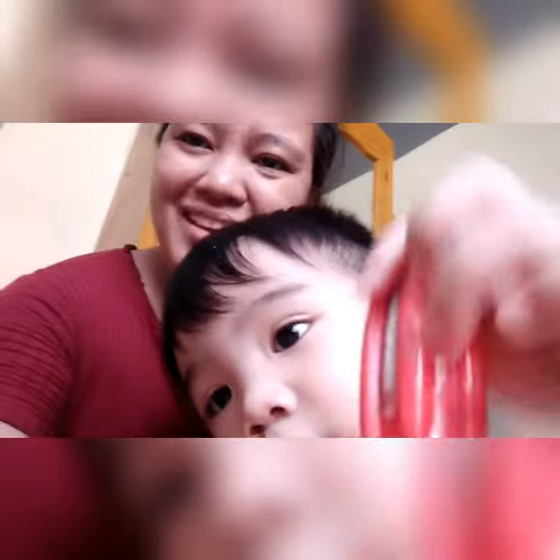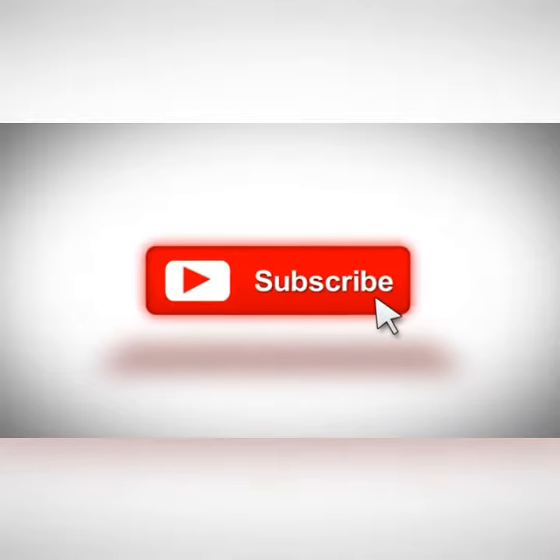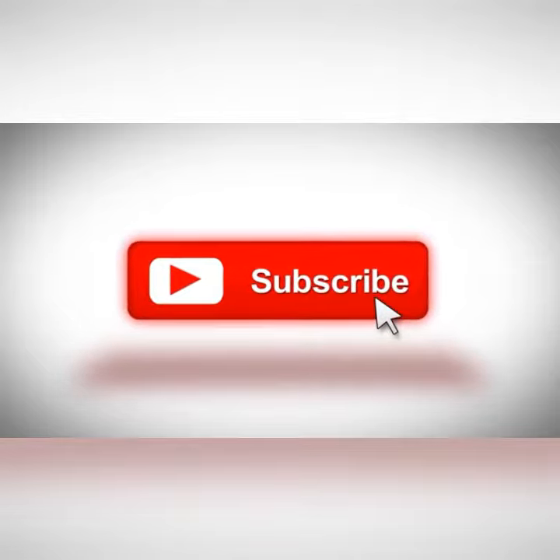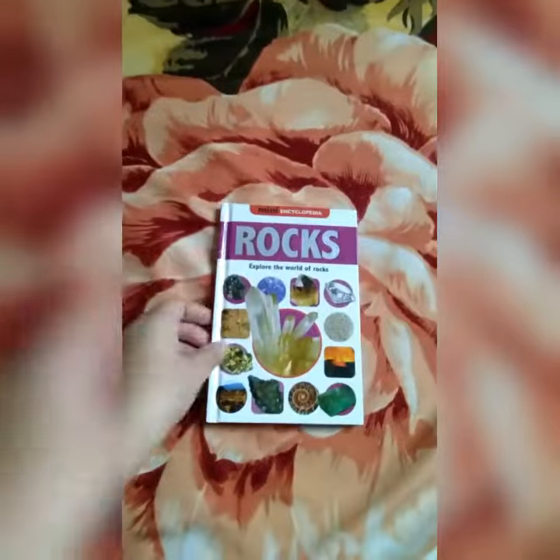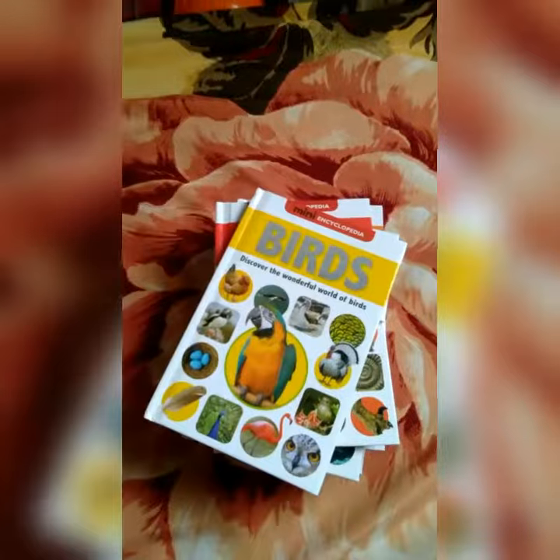Hi guys, welcome back to our YouTube channel. In today's video, explore the wonders of our planet with the Mini Encyclopedias.